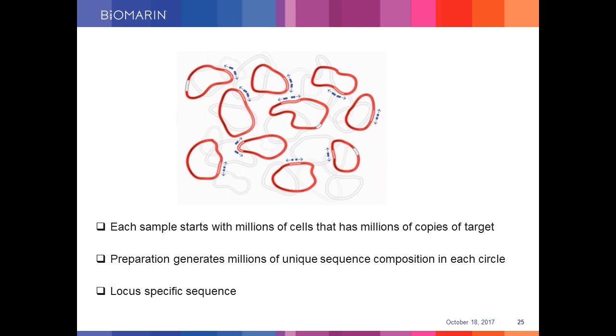Here is how TLA achieves that range: the circles formed in the previous steps come from samples that have several million copies of genomic DNA, resulting in millions of permutations and combinations representing unique sequence compositions in each circle. Sequences in close physical proximity to the target locus will be included in these circles much more frequently. This also explains the coverage plot we have seen before, which follows a high-to-low pattern as you move away from where the primer pair binds.